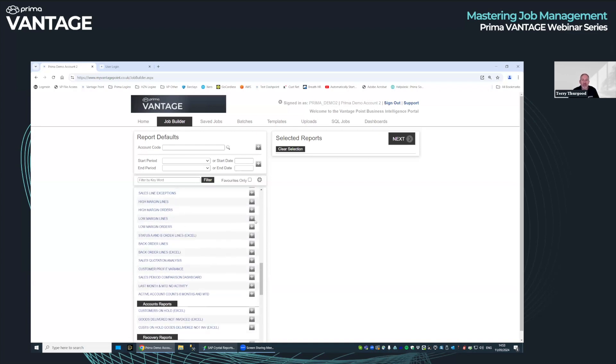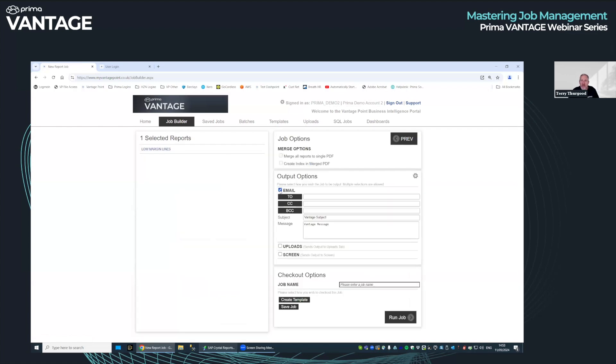As a quick example: low margin lines. Set the maximum margin to anything below 5%, click next, email it to all of your team leaders, and save the job — call it 'low margin lines'. That's how quick it is to set a saved job up when you know what you want.